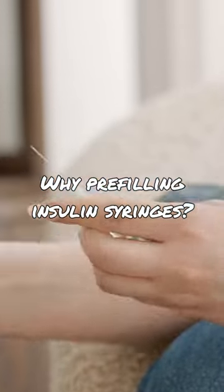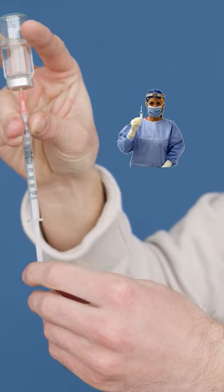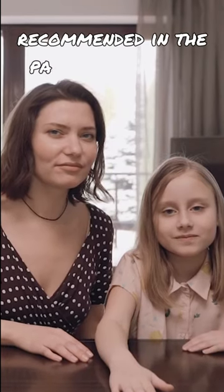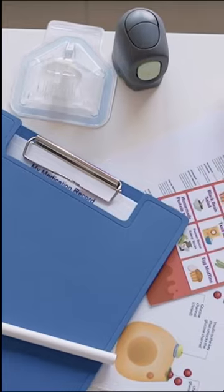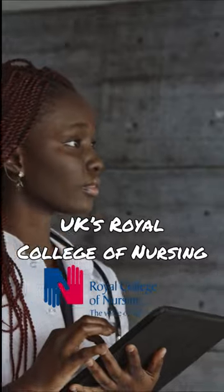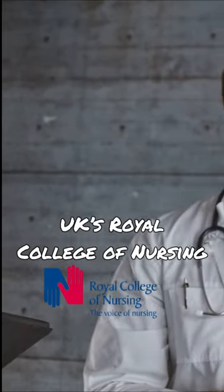Why pre-filling insulin syringes? There are various situations in medical settings in which pre-filling insulin syringes may be recommended in the patient's interest. While we have not found any specific guidelines from the United States health authorities, the UK's Royal College of Nursing recognizes and supports the practice of pre-filling insulin syringes.